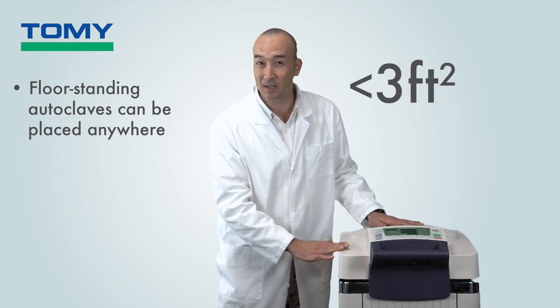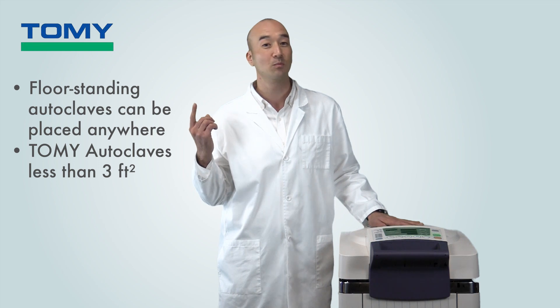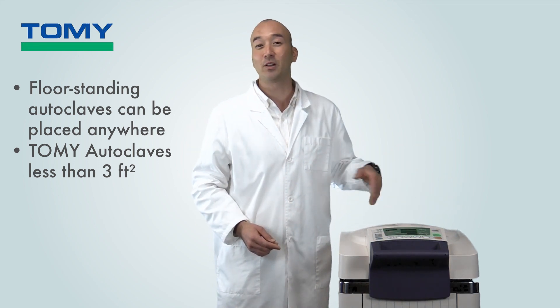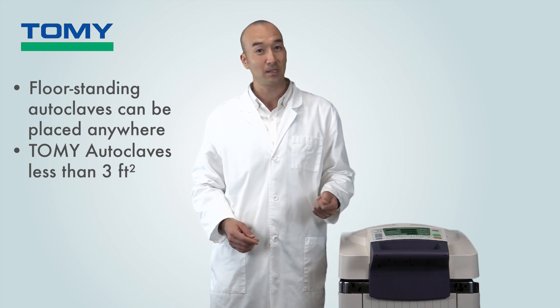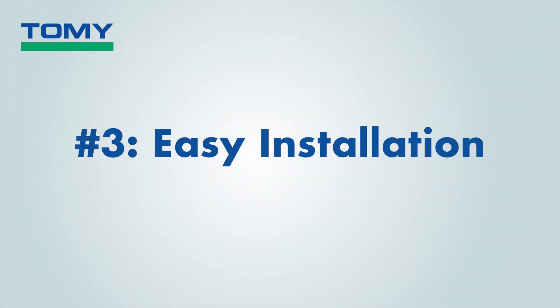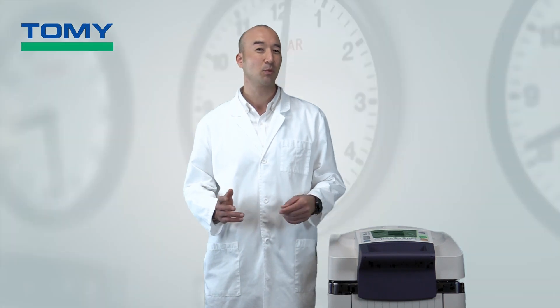Floor-standing autoclaves like the one here take up less than three square feet of floor space, giving you the flexibility of placing them just about anywhere — even at the end of your bench. Not only do they save valuable benchtop space, but isn't it nice to have an autoclave literally by your side?